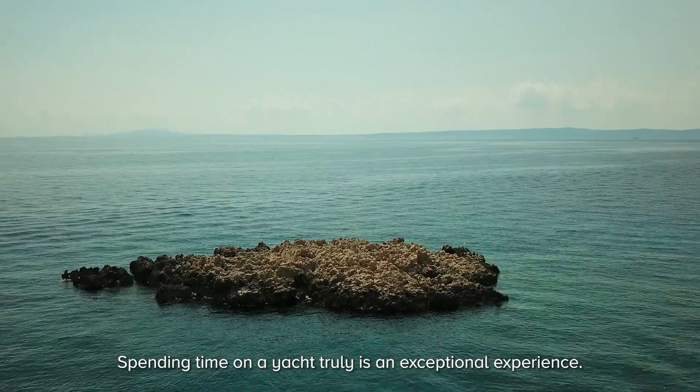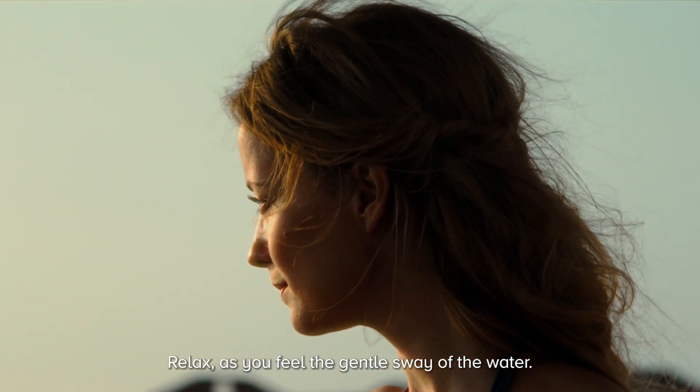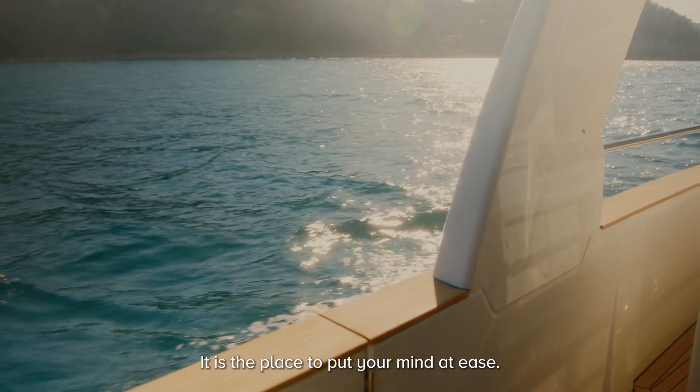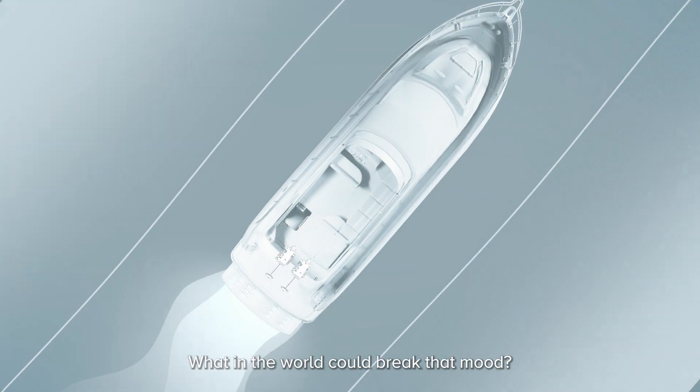Spending time on a yacht truly is an exceptional experience. Relax as you feel the gentle sway of the water. It is the place to put your mind at ease. What in the world could break that mood?